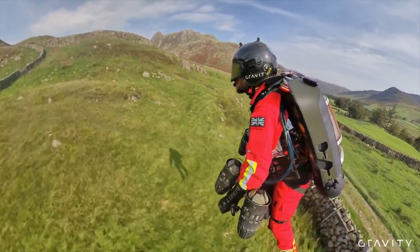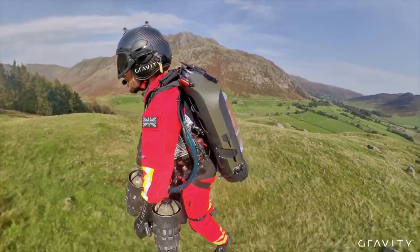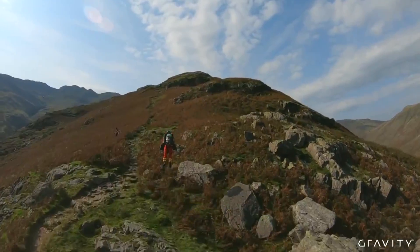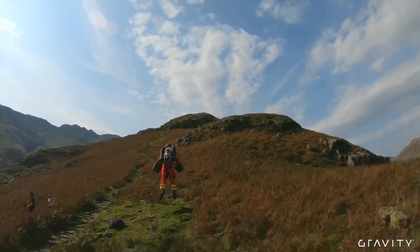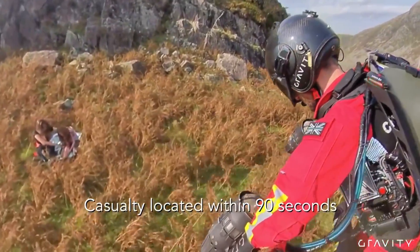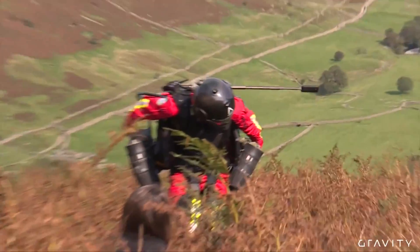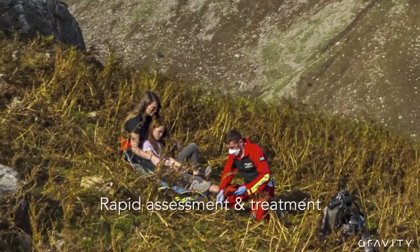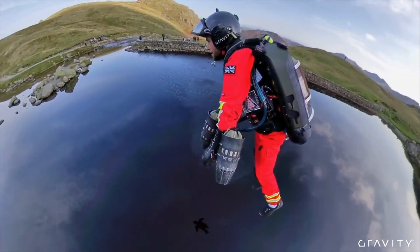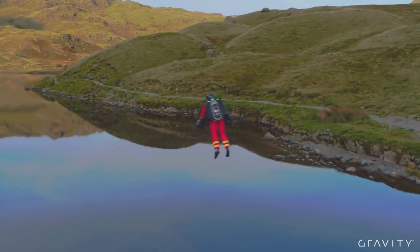Reconnaissance is another example where jetpacks could be used to quickly and covertly insert a small team of personnel into an area to gather intelligence or perform other reconnaissance tasks. Lastly, jetpacks could be used for evacuation of military personnel or by rescue teams to reach and evacuate persons from difficult or hazardous locations, such as high-rise buildings or mountain terrain. It's important to note the technology is still in the development phase and it is uncertain when or if jetpacks will be deployed for operational use.